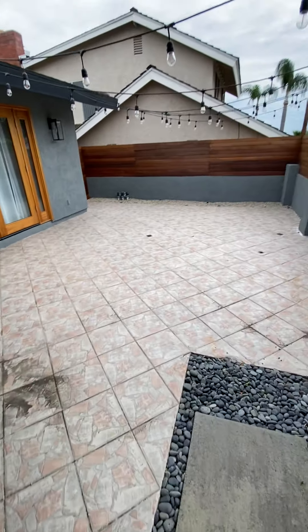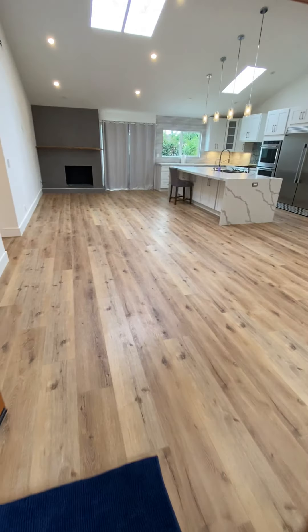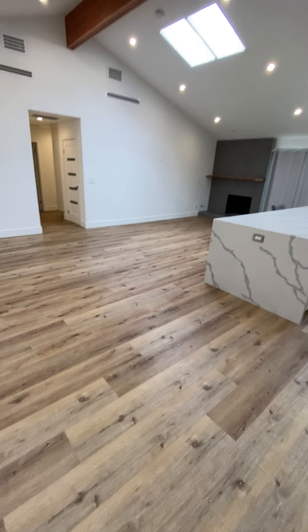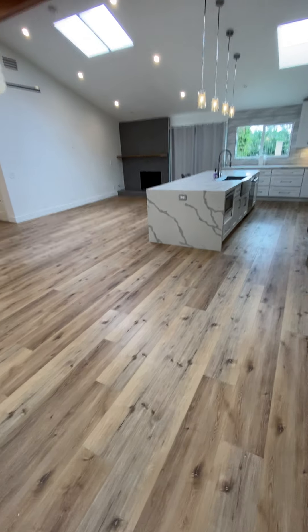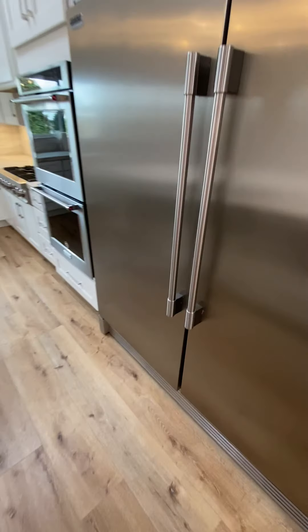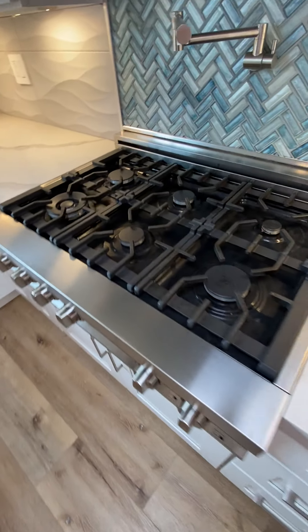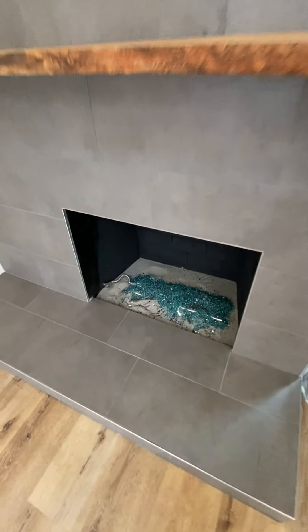Nice little front area with the lights, little walkout, double door entry — and look at this. You can see the openness with the high ceilings. I'm going to walk backwards here so you get this angle.